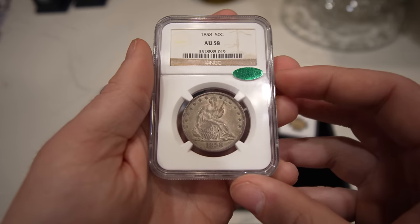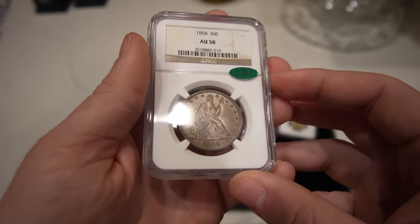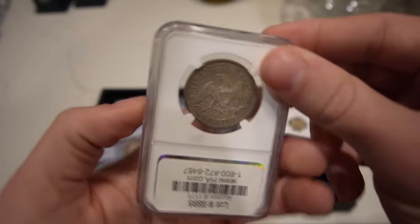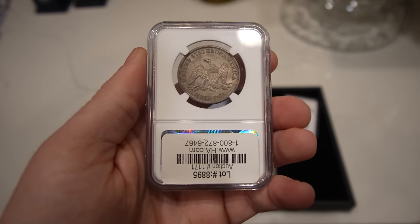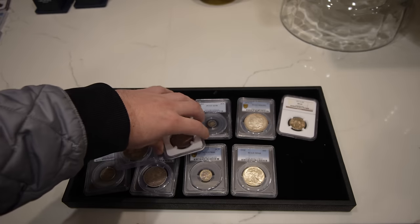Then we have this 1858 Seated Half Dollar, graded AU58 by NGC, CAC approved once again. Just a nice, wholesome, original looking coin. We ended up buying a ton of Seated Halves, as you guys might have seen in this video so far — can't wait to show you guys some more.